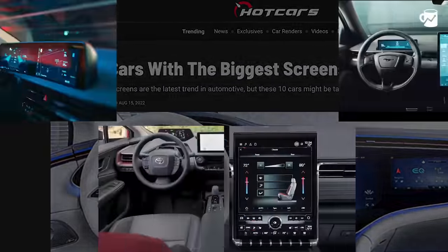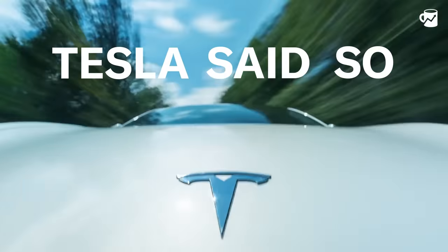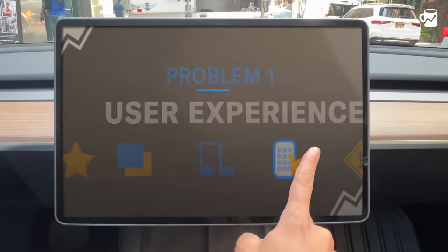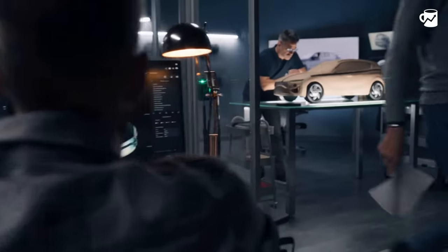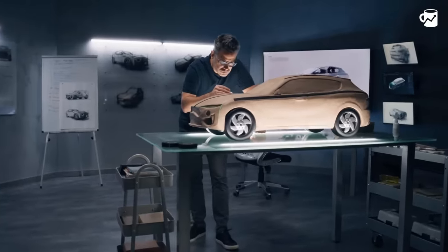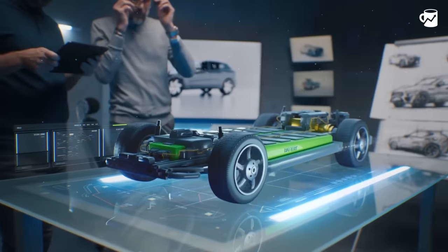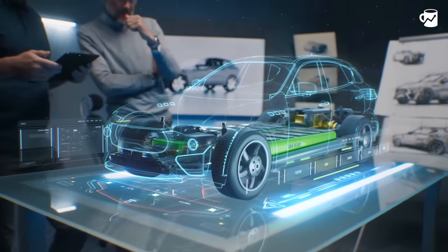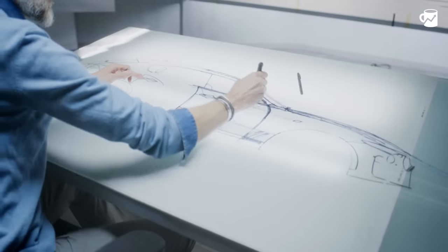Big touchscreens are cool, right? It means the car is modern and advanced — Tesla said so. But what's the problem? Well, automakers are not tech companies. Think about how much energy and hours tech companies put into UI design. I'd argue that a piece of tech in a car needs more time for R&D and QA because of the added element of, you know, driving.